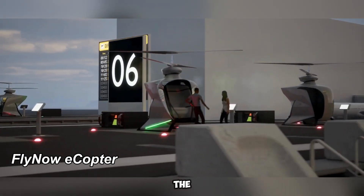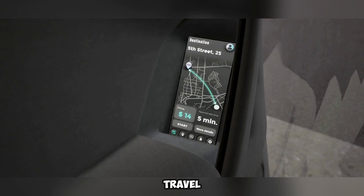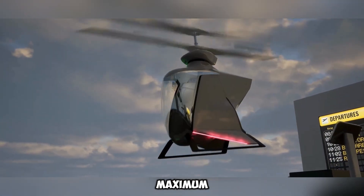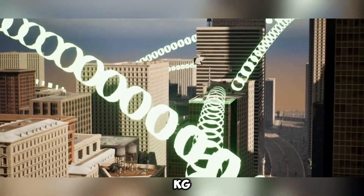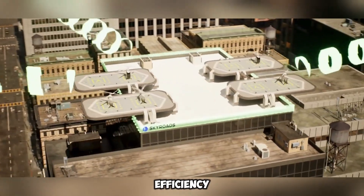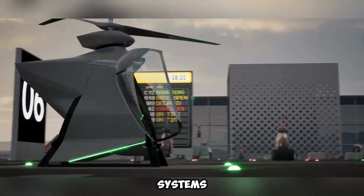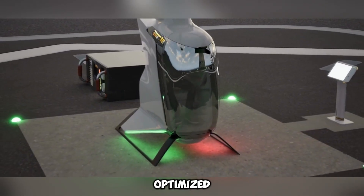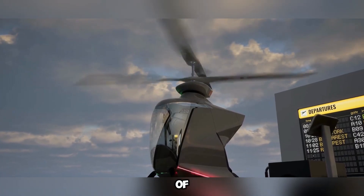The FlyNow eCopter is a cutting-edge, single-passenger electric helicopter crafted for seamless urban air travel. Constructed with an aerodynamic carbon-fiber composite frame, it supports a maximum takeoff weight of 360 kilograms while accommodating a payload capacity of 120 kilograms. This advanced aerial vehicle is powered by four electric propulsion units relying on high-efficiency lithium-ion battery technology, with prospective upgrades incorporating hydrogen-electric power systems. Capable of cruising at 130 kilometers per hour, the eCopter is optimized for short-distance flights, offering a maximum range of 50 kilometers with an operational duration of up to 30 minutes.